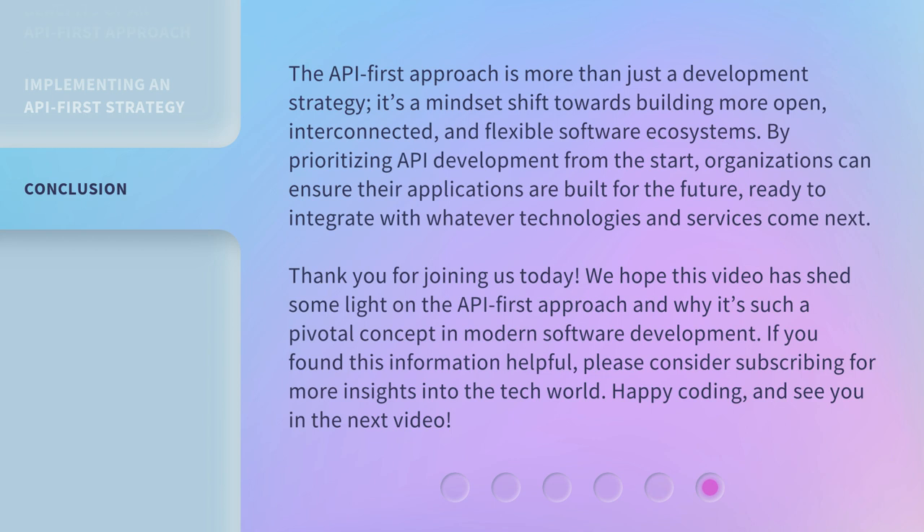If you found this information helpful, please consider subscribing for more insights into the tech world. Happy coding, and see you in the next video.